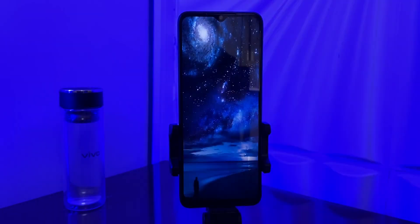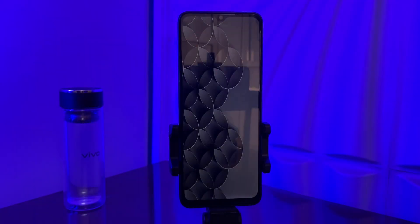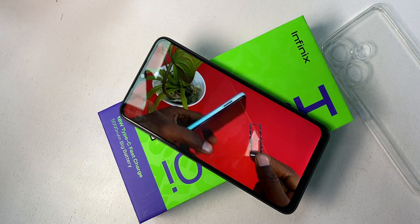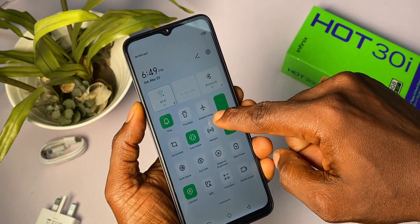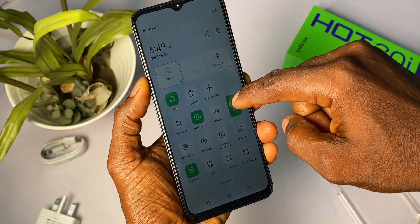Moving onto the display, it comes with an IPS LCD with a resolution of 720 x 1612 pixels. It seems all phone manufacturers have agreed that no phone below 100,000 naira should get a higher display resolution, so it's hard to complain. This display is actually not bad at all — it's a bright display of 500 nits, which is an upgrade from the 450 nits usually found on displays of phones like the Hot 30i. The display bezels are neither too big nor too small. If display is something you want to consider before buying this device, there's no way you'll find a device with a better display for 85,000 naira.